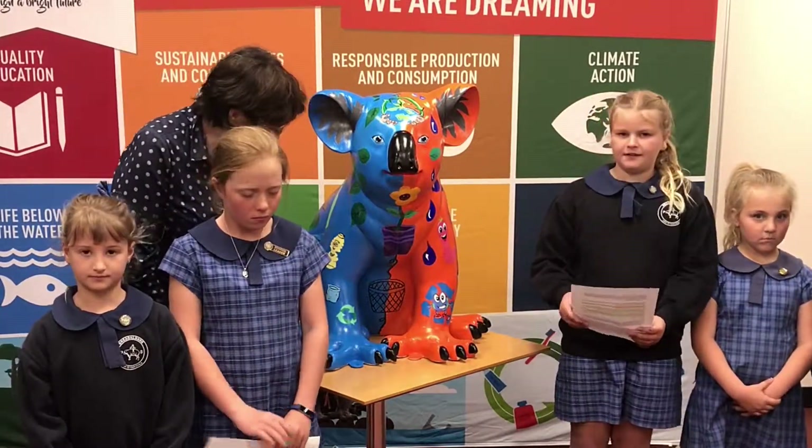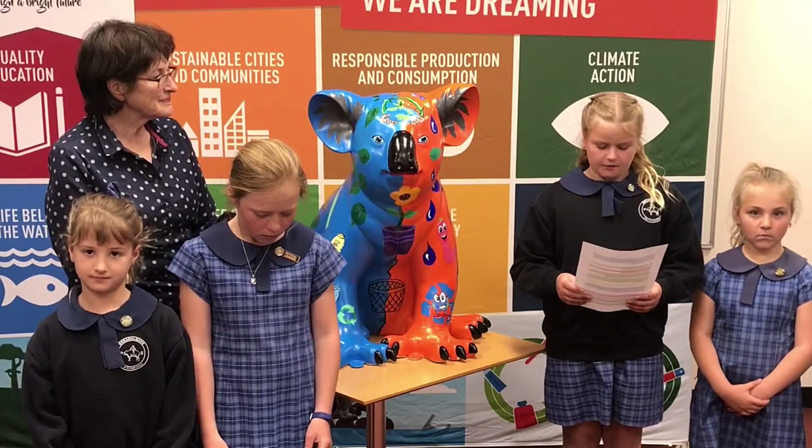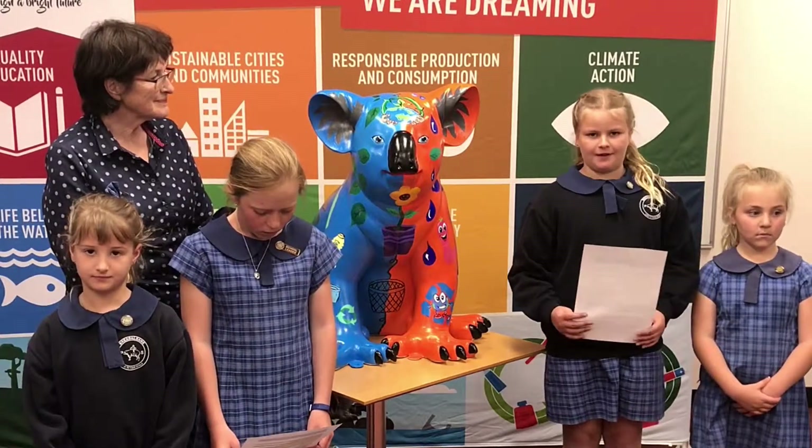We loved working together on our creative koala Fred. We learnt lots about how we can look after our environment, and it was great that so many people in our school were involved.